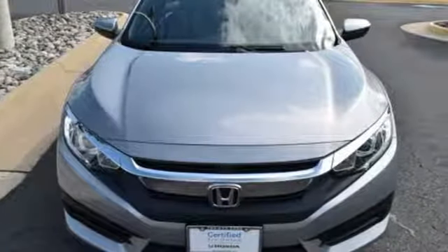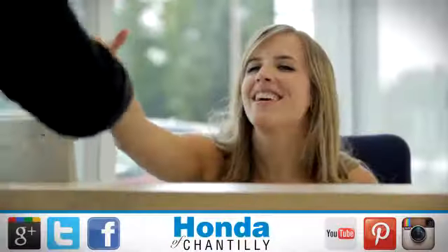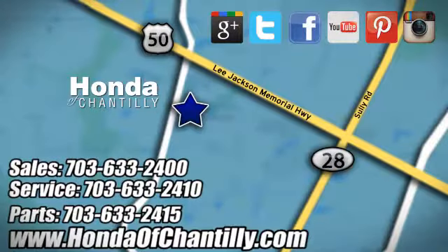The time is now. See it for yourself today. Honda of Chantilly — we're conveniently located just south of Dulles Airport at 4175 Stonecroft Boulevard in Chantilly.